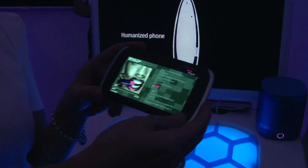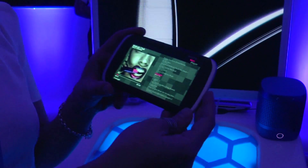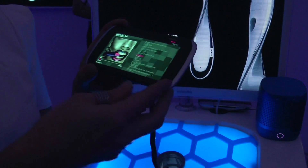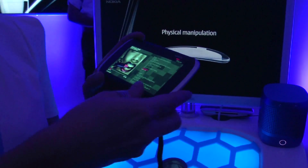And are you planning to release a retail device with this technology? We are from Nokia Research, so we are doing research — studying the interaction and what really adds value, surfacing the future for devices.